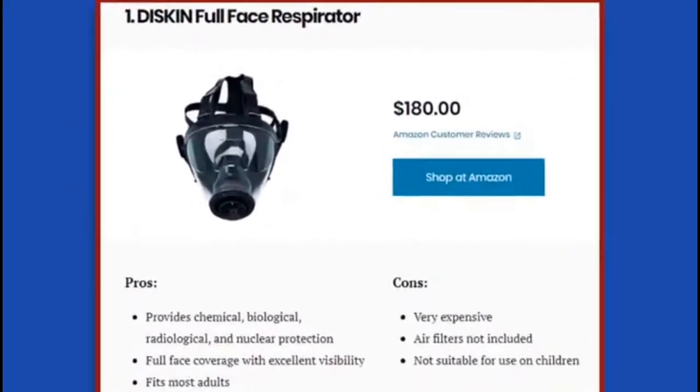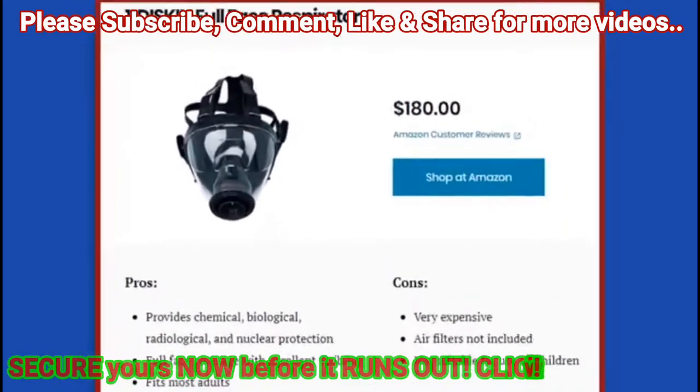Whether you're looking to keep dangerous viruses at bay or you're preparing for nuclear, chemical, or biological disasters, the Disc and Full Face Respirator is one option that will keep you safe. Made in Italy to the highest standards, this mask is CBRN approved — standing for chemical, biological, radiological, and nuclear. This mask is one size fits all adults and can be snugly secured to keep gases out. It's compatible with 40mm filters, which are not included. The design was created by a veteran who served in elite combat and special operations intelligence units.